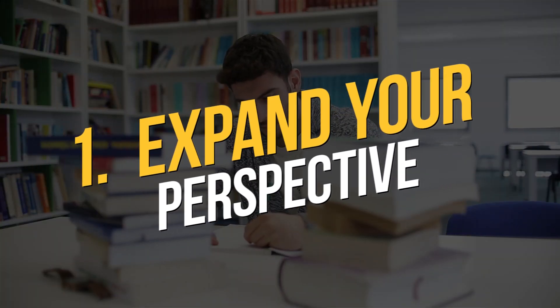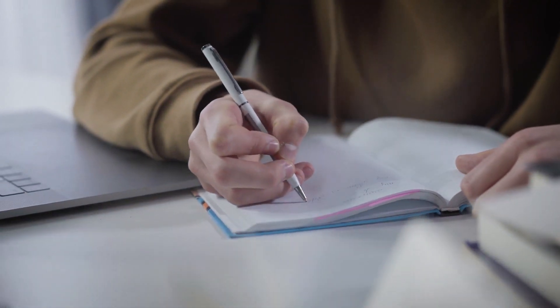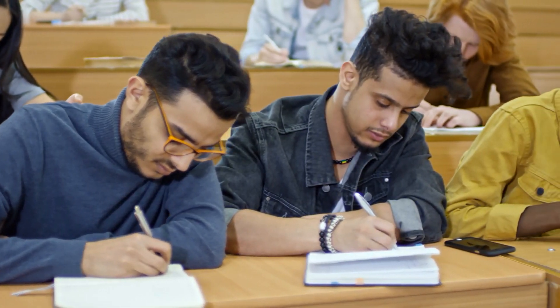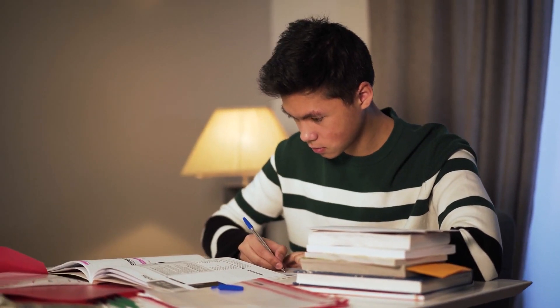Tip 1: Expand your perspective. In general, when we study, we tend to stick to a single source of information. This may be the professor's notes, the textbook, or Wikipedia, but it is more productive to explore other angles.